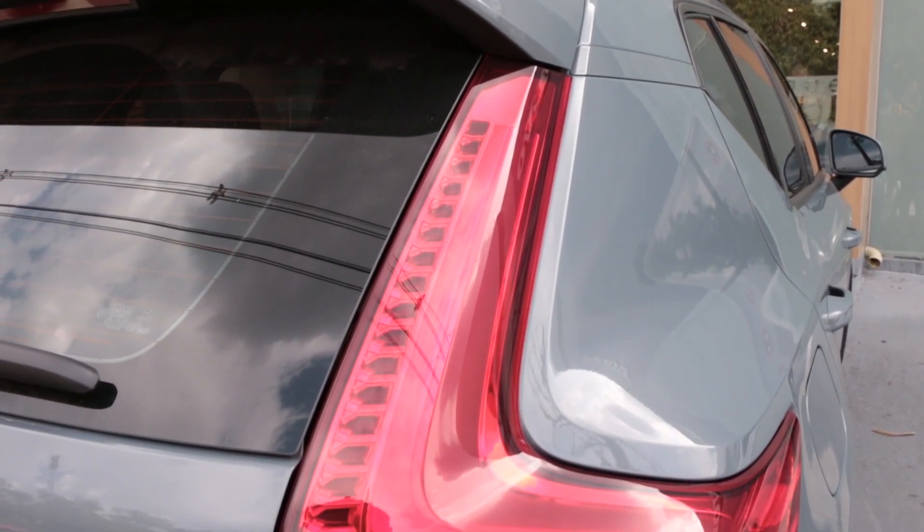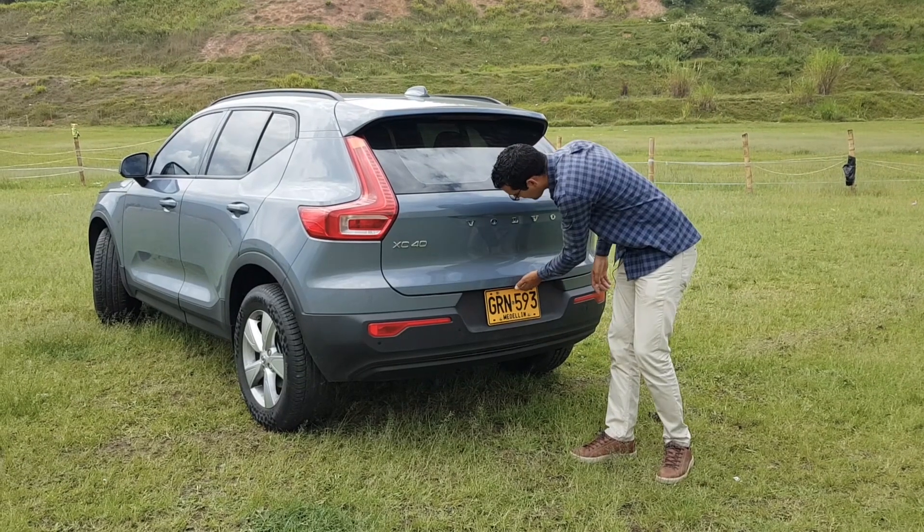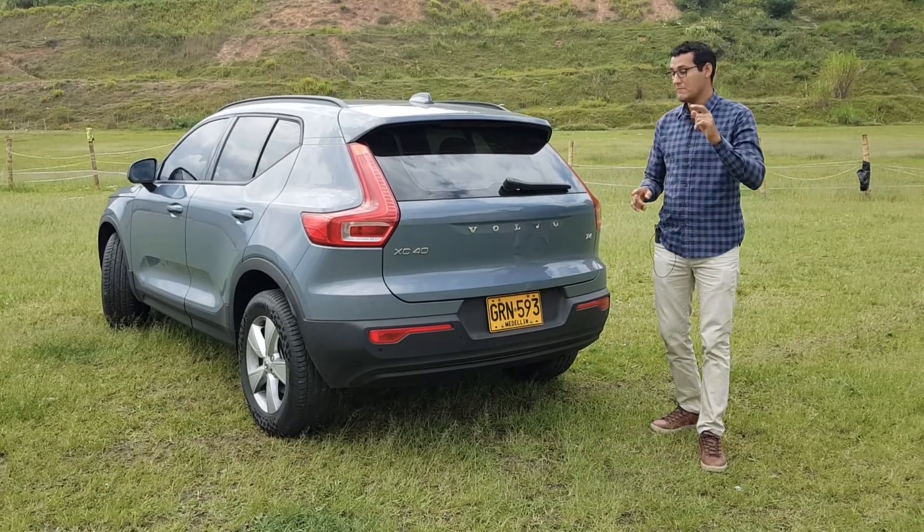XC40 Volvo T4 — just as in the front, we have active parking sensors supported by a reversing camera with dynamic guides.